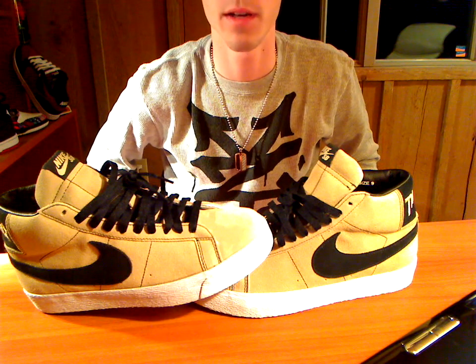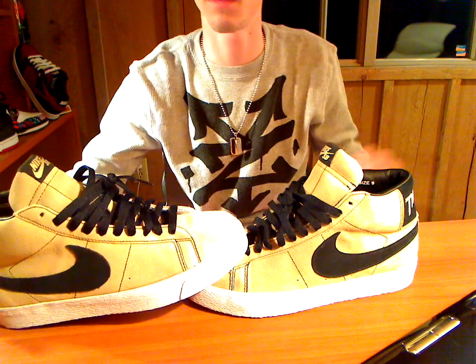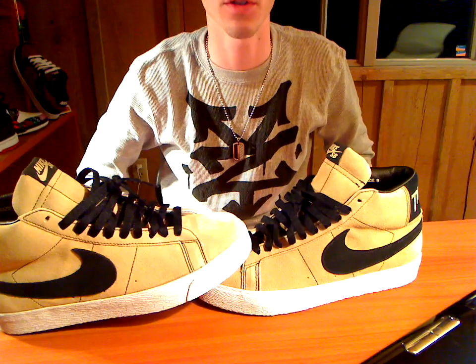So they're a very limited edition shoe. As you can see, they're just so premium — just the cleanest shoe. They're amazing. The quality is amazing on these. They're eye catchers for sure.